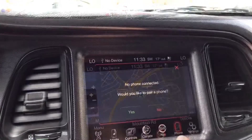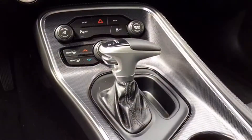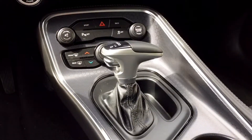Hooking up your phone for hands-free calling is as easy as tapping your touchscreen and following those easy steps. Below your touchscreen are manual climate controls and audio controls, as well as your parking sensor controls and sport mode options that you'll be able to check out once you come in for a test drive.